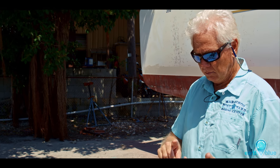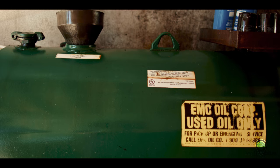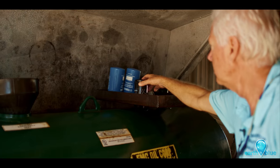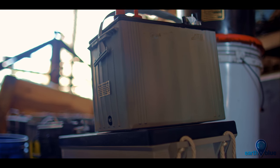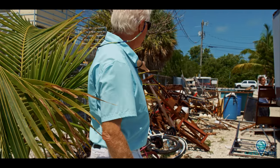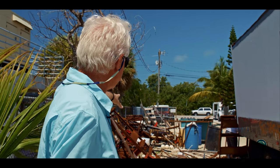We recycle steel, aluminum, bronze, electrical wire — which is primarily copper. We also recycle oil, oil filters, antifreeze, and batteries. We take hazardous waste like fluorescent light bulbs and mercury out of bilge pumps. We recycle a lot of stuff. This is kind of a staging area for us here. You can see these folks are loading up some steel here for us right now — they're picking up stuff.